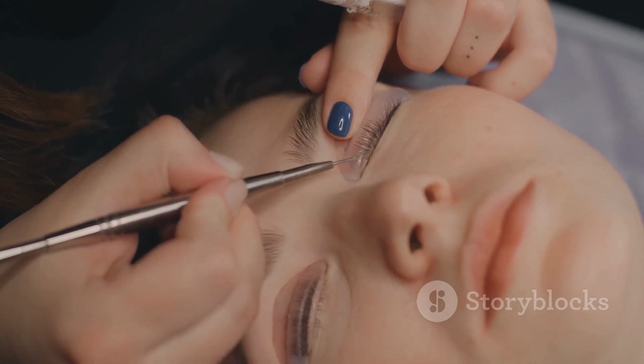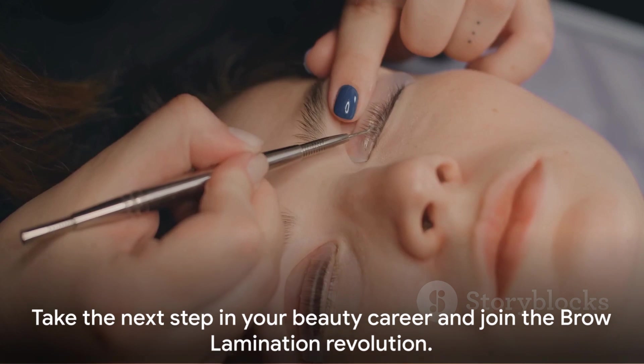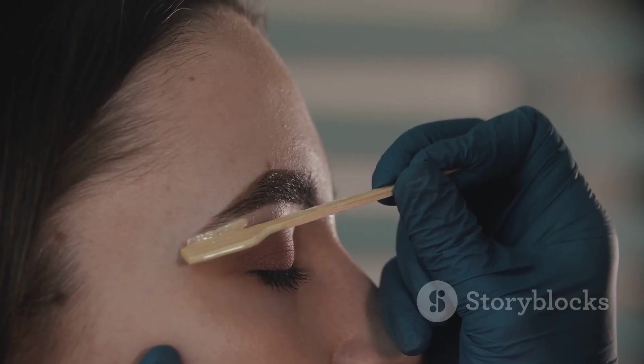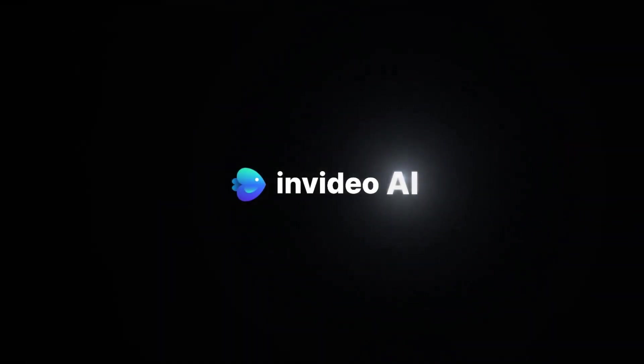Remember, brow lamination is more than just a trend — it's a beauty revolution. And you, dear beauty enthusiast, are just one course away from becoming a part of it. So embark on this journey and let the world of brow lamination unfold before you. Thank you.